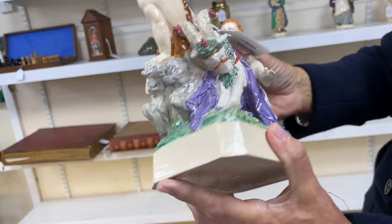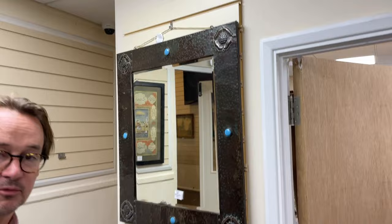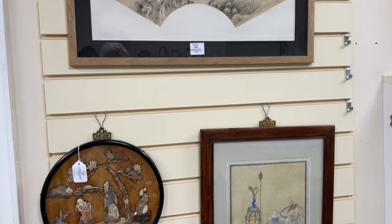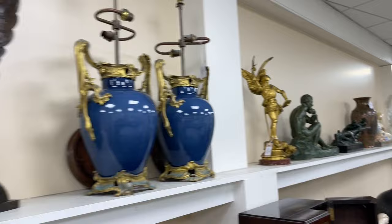Some interesting ceramics. We drift past a nice Liberty mirror and a Black Forest bear hall stand just to show the sort of diversity of what's on offer. Down the line - clocks, bronzes, cardboard griffins - just slow down - have a look at those, some Deco figures.